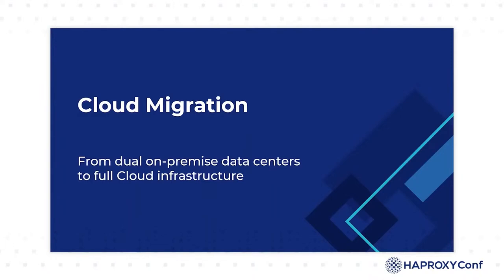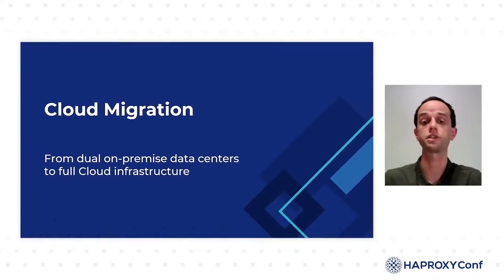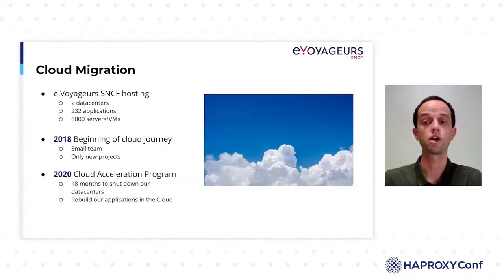I will start by explaining how we came to use HAProxy as a security gateway to the cloud. At eVoyager SNCF, we have a long history of datacenter usage. We have been operating our datacenters for almost 20 years. Our main applications are installed in two datacenters in France and run in active-active mode. We develop and operate more than 200 applications deployed on about 6,000 servers or virtual machines.